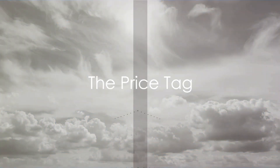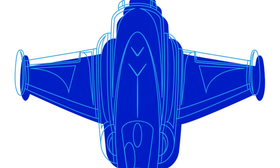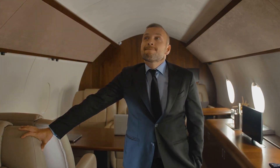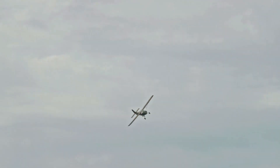Hold on to your seats because it's time to reveal the jaw-dropping price tag of this fighter plane. This is not your run-of-the-mill aircraft. With billions on its price tag, it's the epitome of opulence in the aviation world. But what justifies this staggering cost? It's the unparalleled capabilities, the cutting-edge technology, and the sheer power that this plane wields. The price might astonish you, but the capabilities are even more mind-blowing.